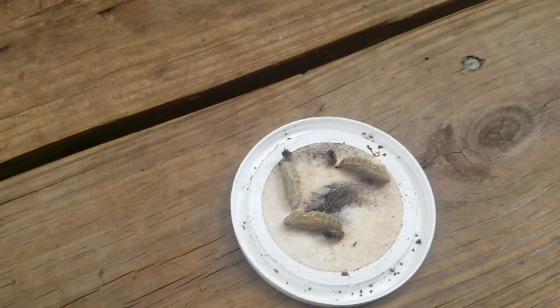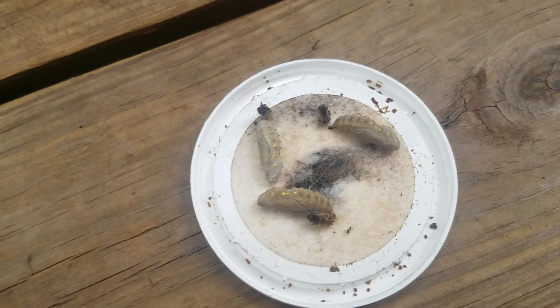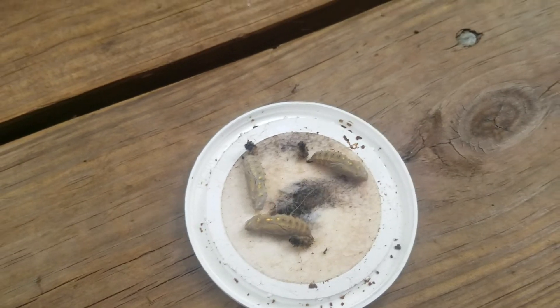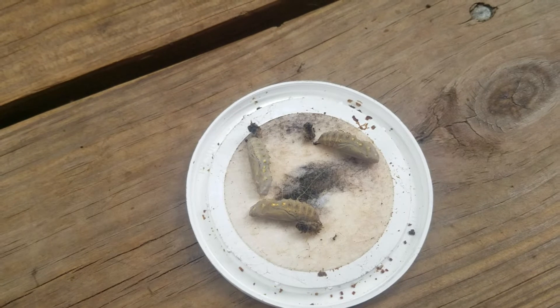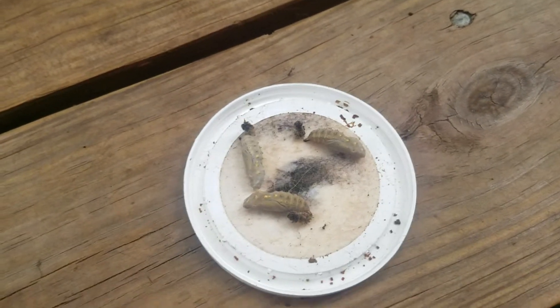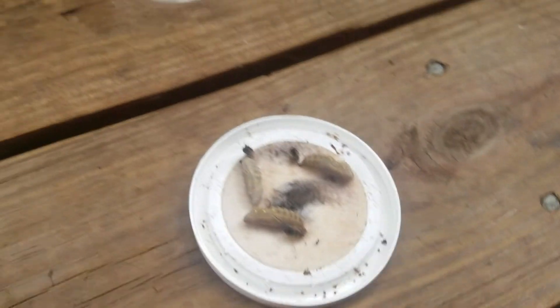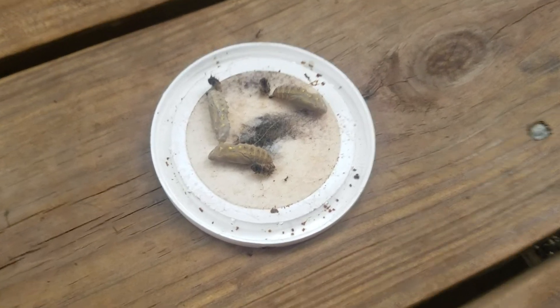Yeah, we got some painted lady cocoons. I had them as caterpillars, which I showed on my Happy Monday garden tour — I showed them when they were caterpillars, and right after I got them they turned into these little cool cocoon guys. These are painted lady butterflies, that's what they're gonna be. This is the cocoon stage, and in about two weeks they should be ready to be released. I'll probably put them in here so they can dry off before I release them.